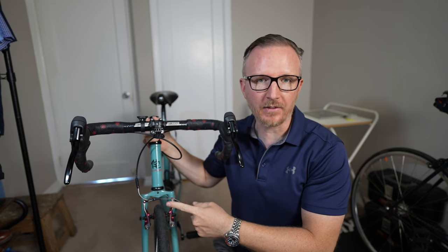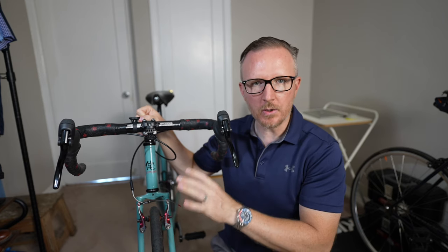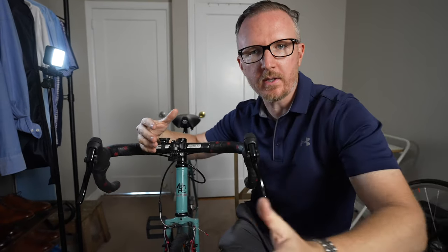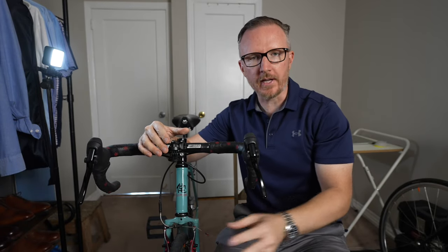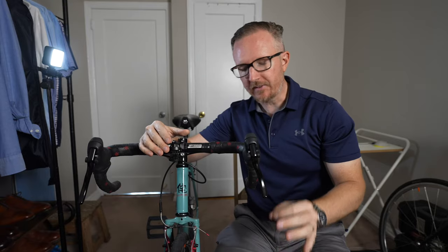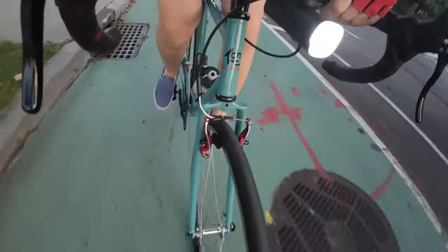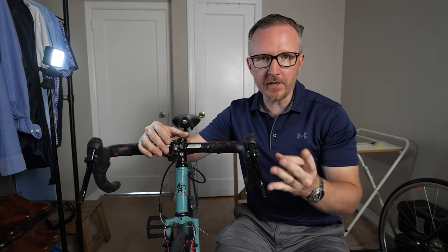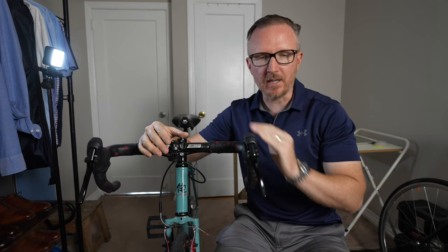Wider tires are in fact slower than narrower tires. This is my Wabi Thunder — I usually run 32 millimeter or wider tires on it. What I did was take the Continental Grand Prix Four Season tire in size 32 millimeter and swap them out for a size 28 millimeter tire, which was again the Continental Grand Prix Four Season tire. So we just lost four millimeters of width, same exact tire brand, same exact tire model.